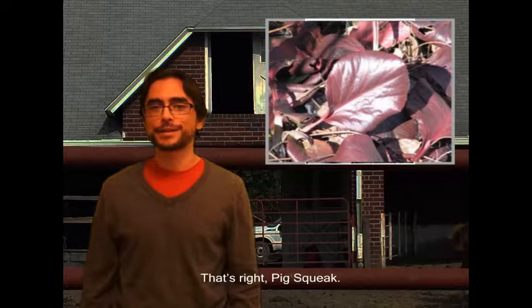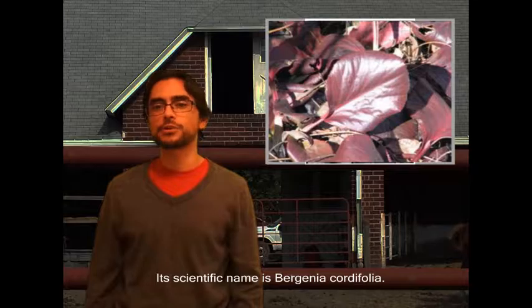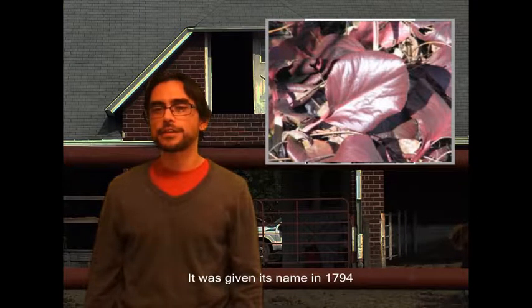Hi, my name is Pat and I'm here to tell you about a perennial ground cover called pig squeak. That's right, pig squeak.